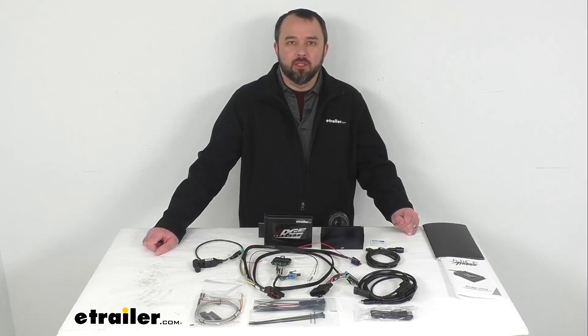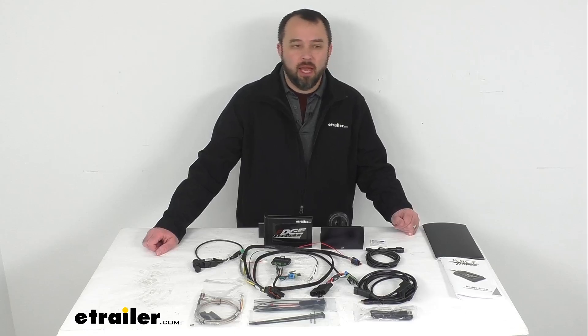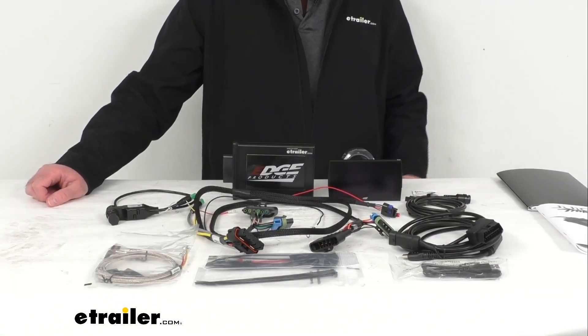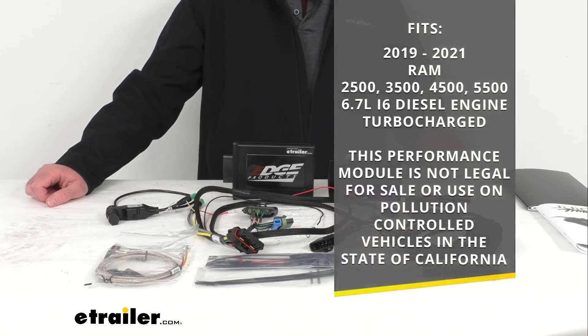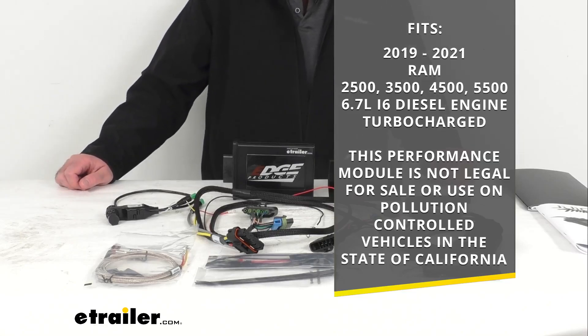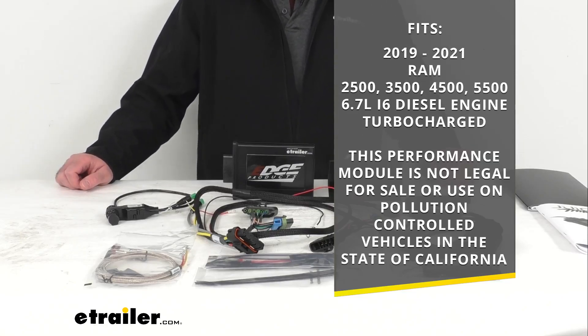Hi everybody, Andy here with eTrailer.com, and today we're going to take a look at this Edge Juice with Attitude CTS3 Performance Tuner. This is going to fit your 2019 to 2021 Ram 2500, 3500, 4500, and 5500 with the 6.7 liter i6 diesel turbocharged engine.